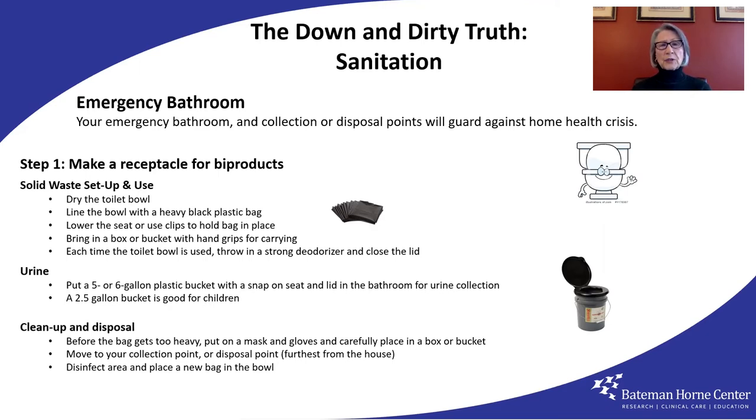Each time the toilet bowl is used, throw in a strong deodorizer and close the lid. When the bag has been used many times, but before it becomes too heavy or threatens to leak, put on a mask and gloves. Lift the bag carefully from the toilet bowl and place it in the carry box or bucket. At this point, just loosely but securely tie it off.